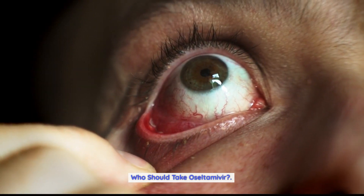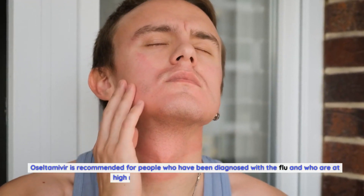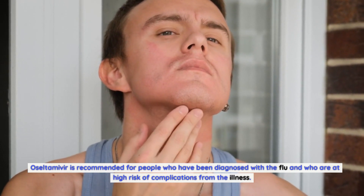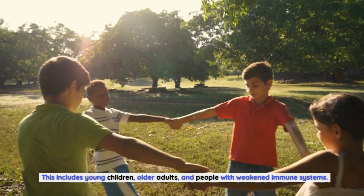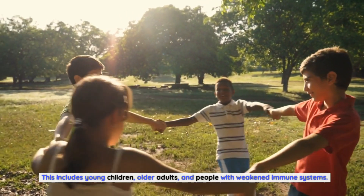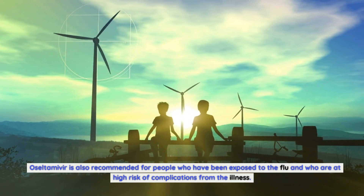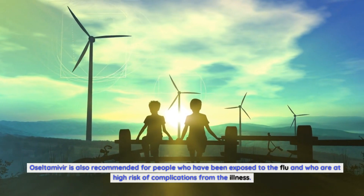Oseltamivir is recommended for people who have been diagnosed with the flu and who are at high risk of complications from the illness. This includes young children, older adults, and people with weakened immune systems. Oseltamivir is also recommended for people who have been exposed to the flu and who are at high risk of complications.